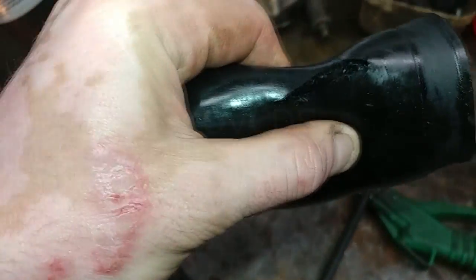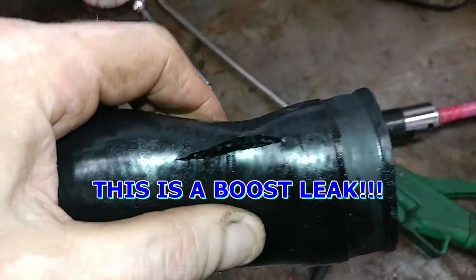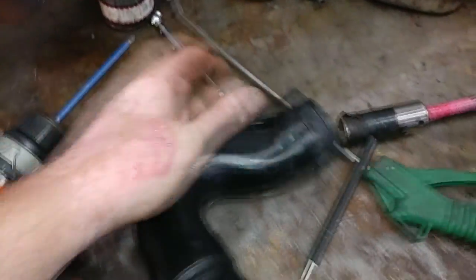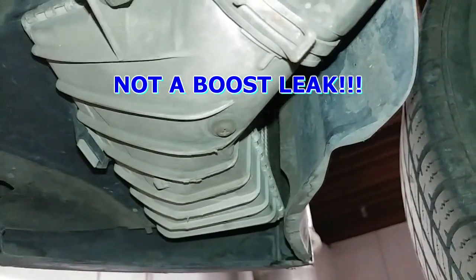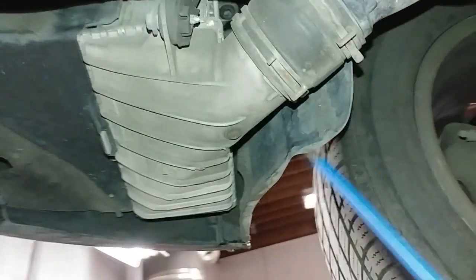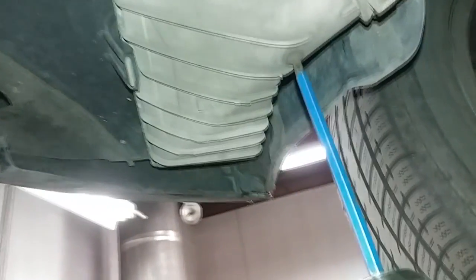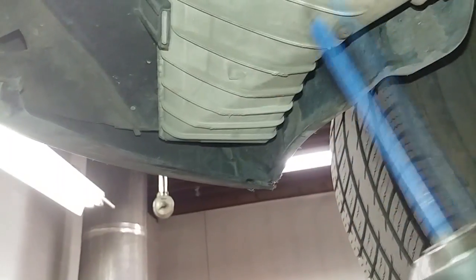If you're worried about boost leaks after plugging the intercooler with a screw — this right here is a boost leak. I don't know how long this car was driven with the hose broken, but there is most likely oil that has collected here as a result.